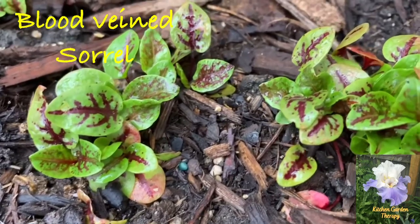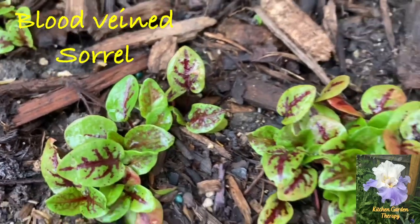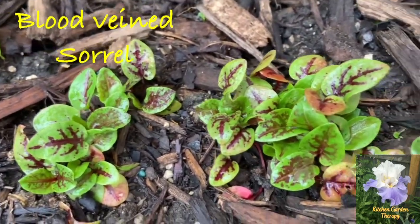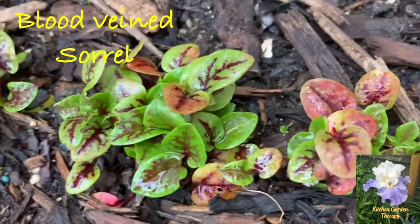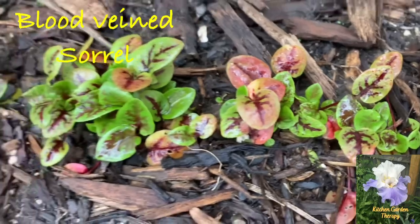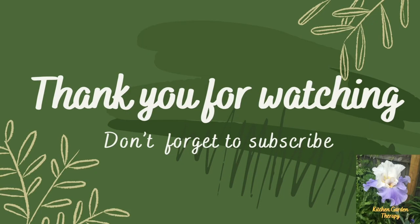There is also another variety of sorrel called blood-veined or red-veined sorrel — it just looks so pretty and ornamental. So there you have it: 10 rare and unusual vegetables I hope you'll consider adding to your garden. Thank you for watching.